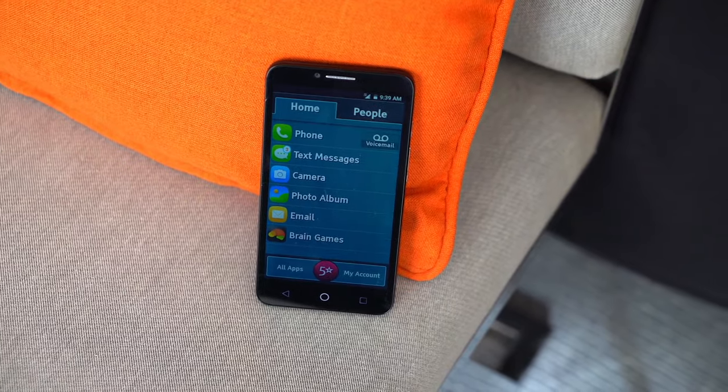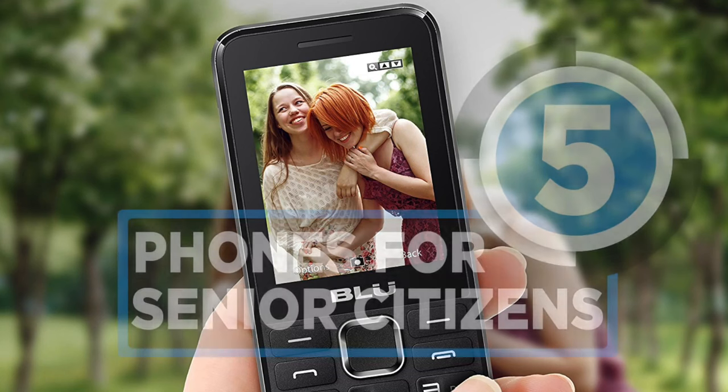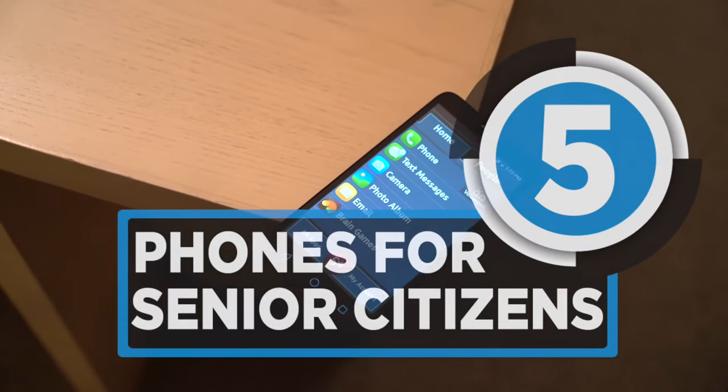Today, we will be looking at the very best five phones for senior citizens. There aren't many, but some really do stand out from the crowd. Stay tuned!